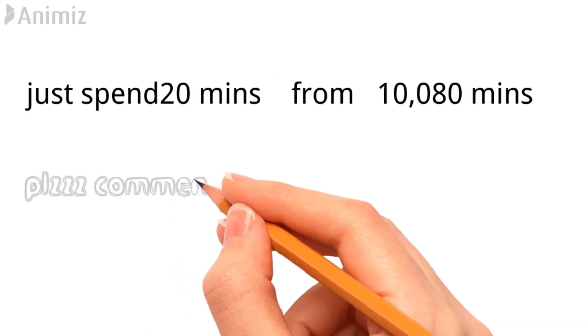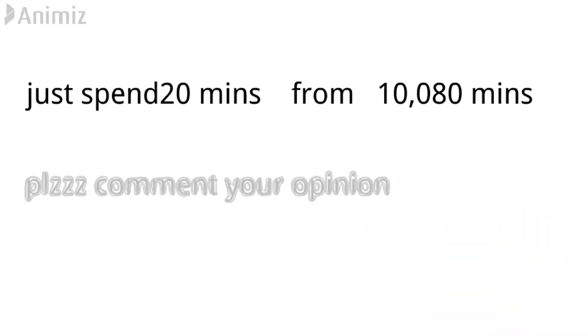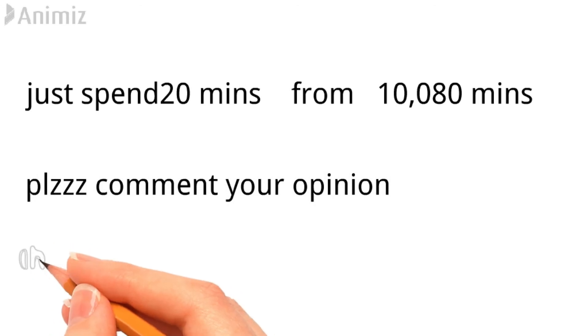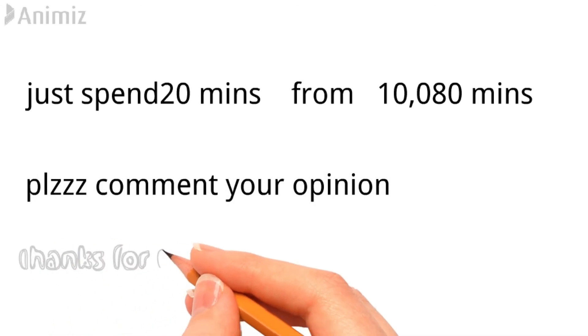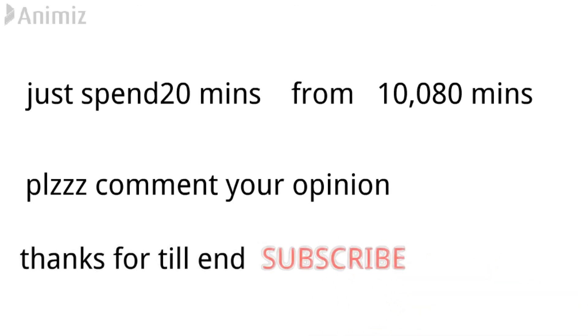Please let us know your opinion in the comment section. Your likes and comments help me address the problems you are facing with the videos. Thanks for watching the video till the end — don't forget to like, share, comment, and subscribe to Inside EV.